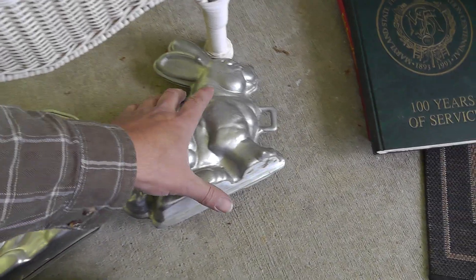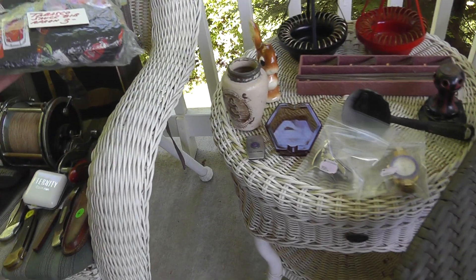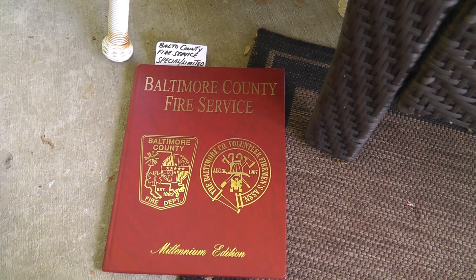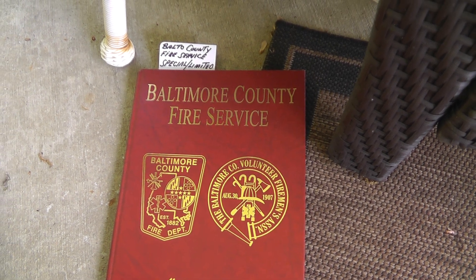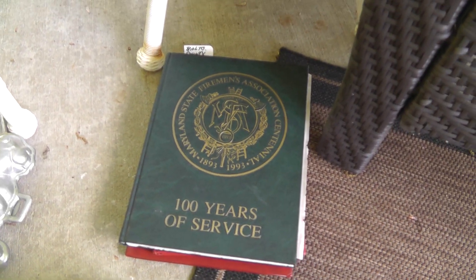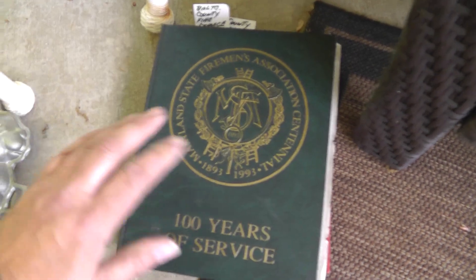Couple of chocolate molds — this one's nice and heavy, 50 cents a piece, can't go wrong there. Tabasco sauce chef apron for $3. A bunch of fireman's books — these were $5 a piece. I love buying books that have limited runs. They normally make just a few hundred of them, and years after they're made there's always somebody who comes along to complete their collection and can't find them anywhere due to limited quantity, so they should do well.